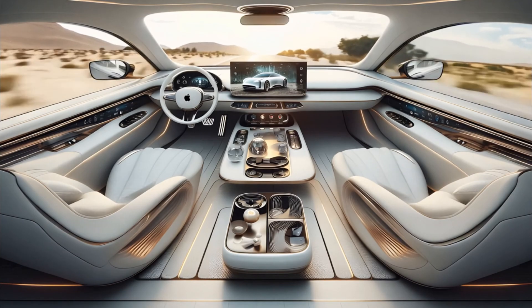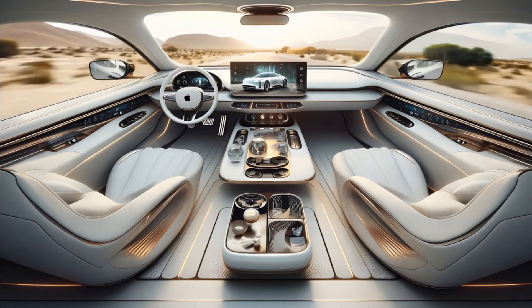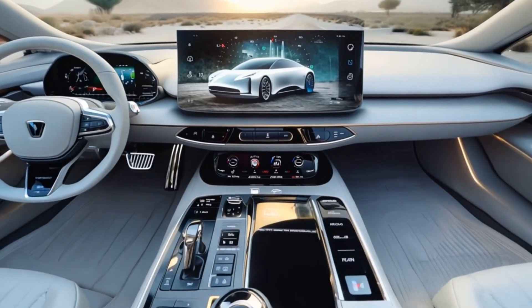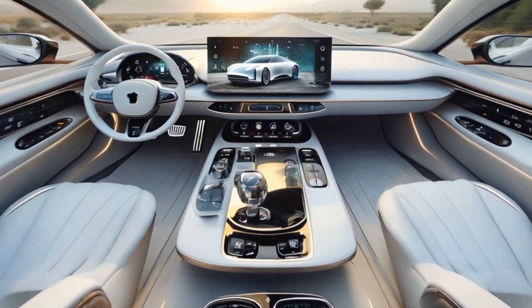Powered by cutting-edge AI, it delivers a seamless, safe and stress-free journey every time. The dashboard display shows live maps, real-time traffic updates and an option to switch between manual and autonomous driving.